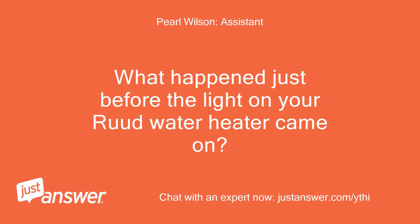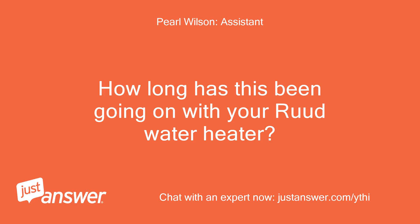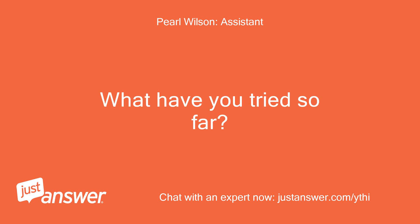What happened just before the light on your Rheem Water Heater came on? You mean the pilot light? How long has this been going on with your Rheem Water Heater? What have you tried so far?